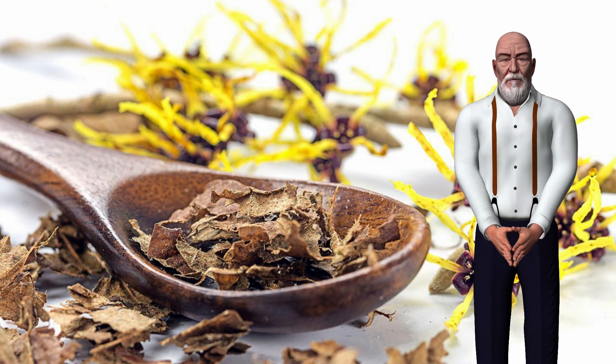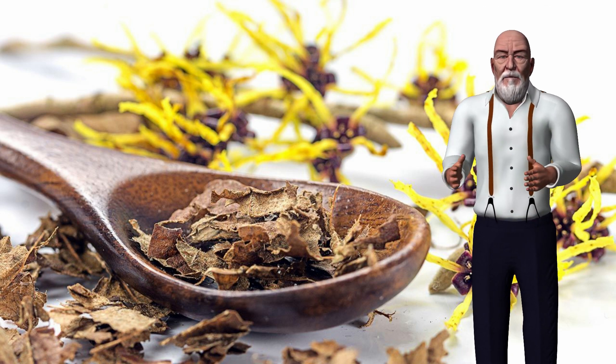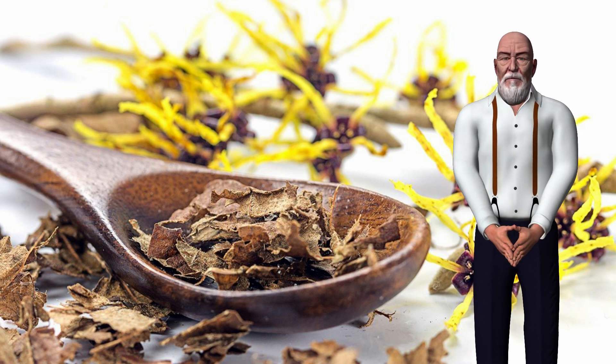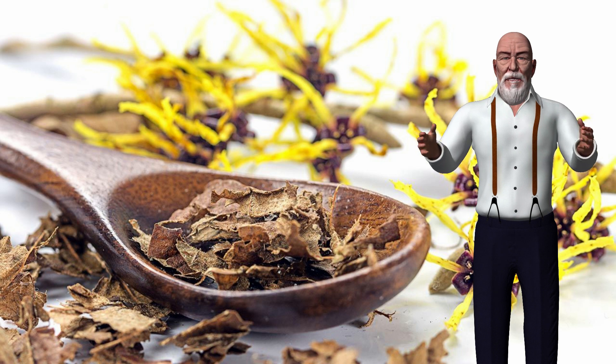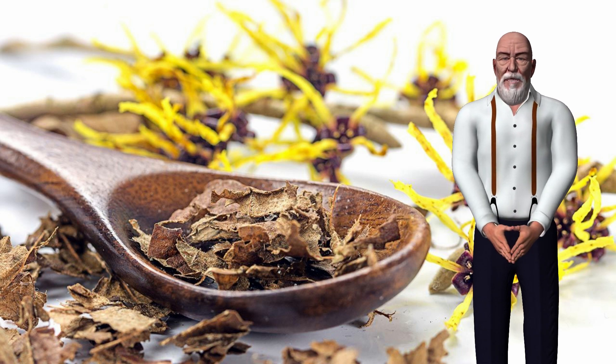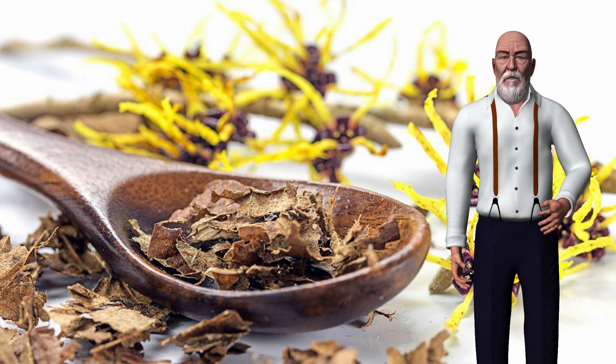Health benefits within the leaves, bark, and twigs of witch hazel. There are medicinal chemicals called tannins. If you rub these chemicals into your skin, they reduce swelling and fight bacteria. That's why people have used witch hazel for centuries to soothe chapped, scraped, and irritated skin.